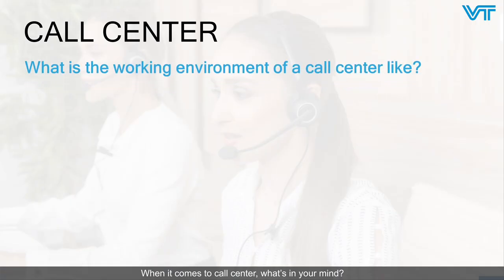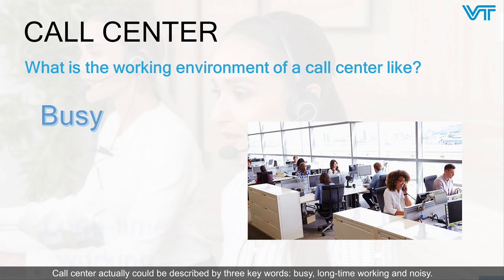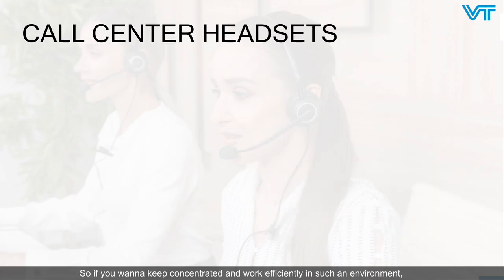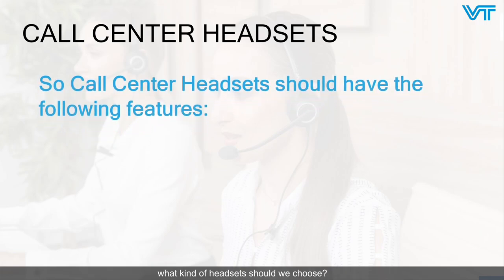When it comes to call center, what's in your mind? How does the environment of a call center look like? A call center can actually be described by three keywords: busy, long time working, and noisy. So if you want to stay concentrated and work efficiently in such an environment, what kind of headsets should we choose?